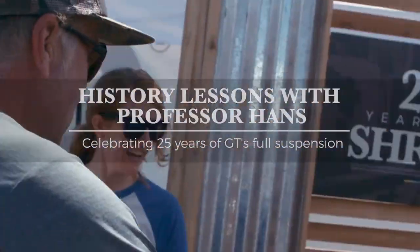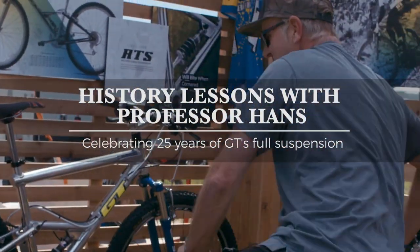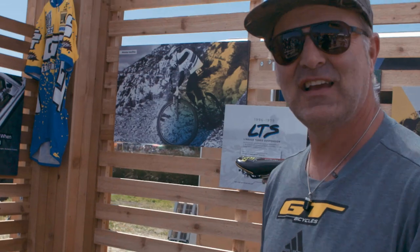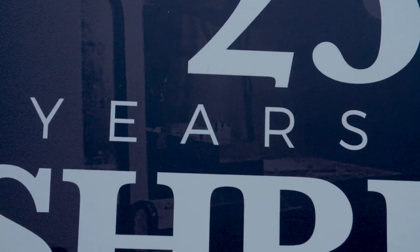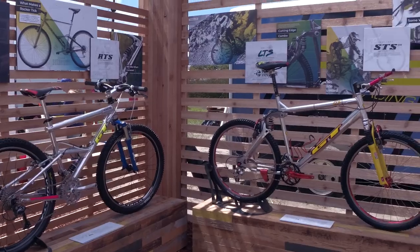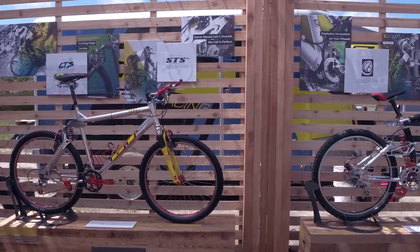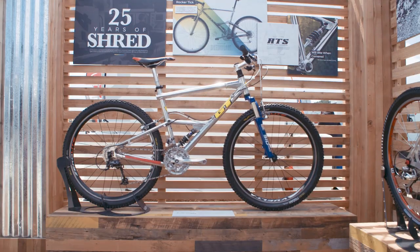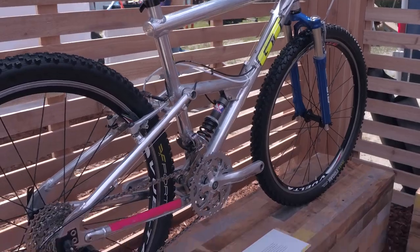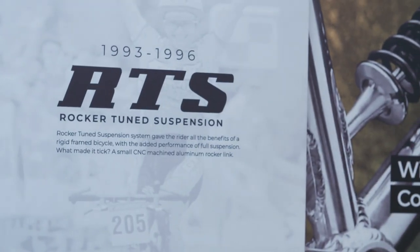Look at this! This is a classic right here — the GT RTS. We've got the whole history of GT bikes here. GT was one of the first brands to really build proper full suspension bikes and race them successfully, winning world championship titles. Julie Furtado won the downhill world championship on this GT RTS, around 1993.